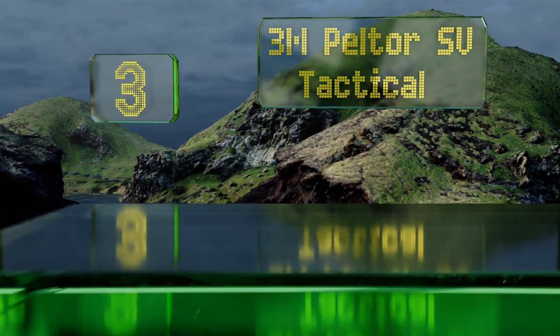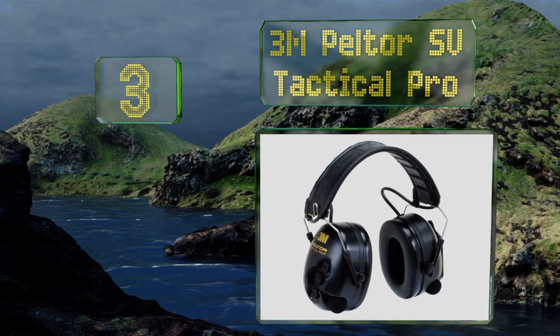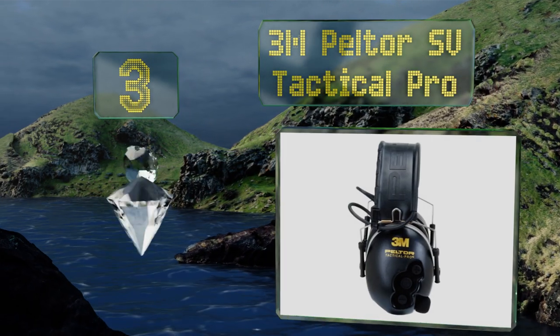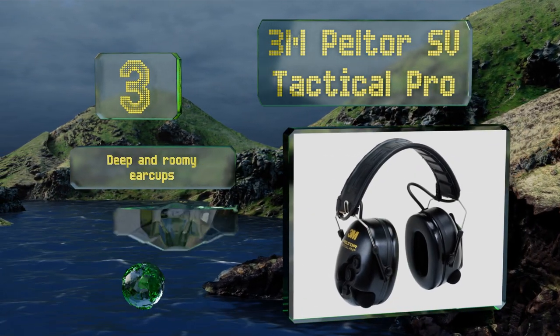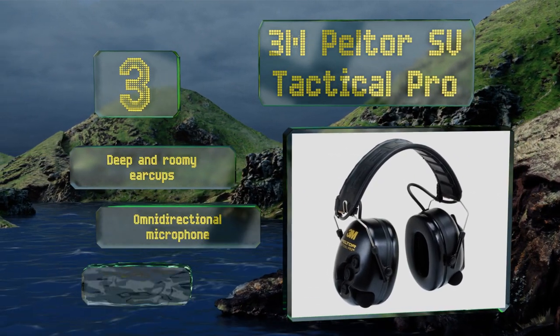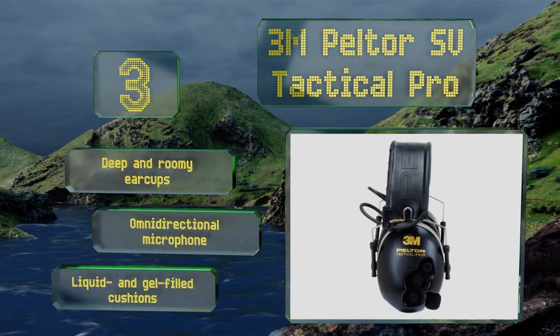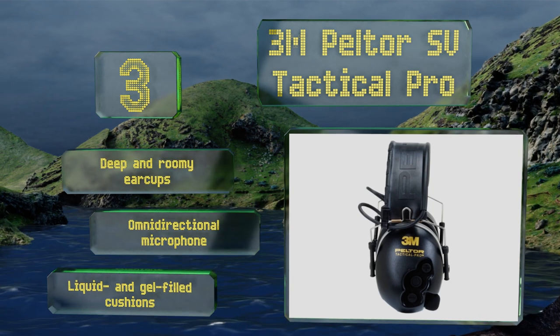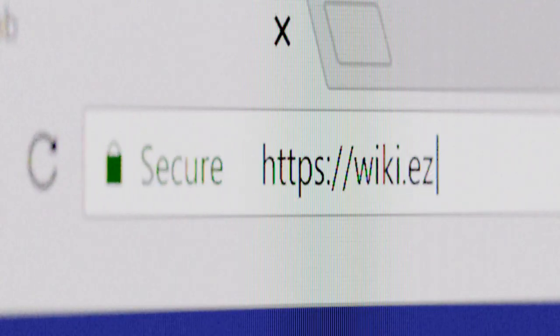Nearing the top of our list at number three, the 3M Peltor SV Tactical Pro offer as much as 26 decibels of noise reduction, making them suitable for the loudest of environments. They also accurately and effectively amplify low-level sounds, allowing you to hold a conversation when necessary. They come with deep and roomy ear cups, omnidirectional microphones, and liquid and gel-filled cushions.